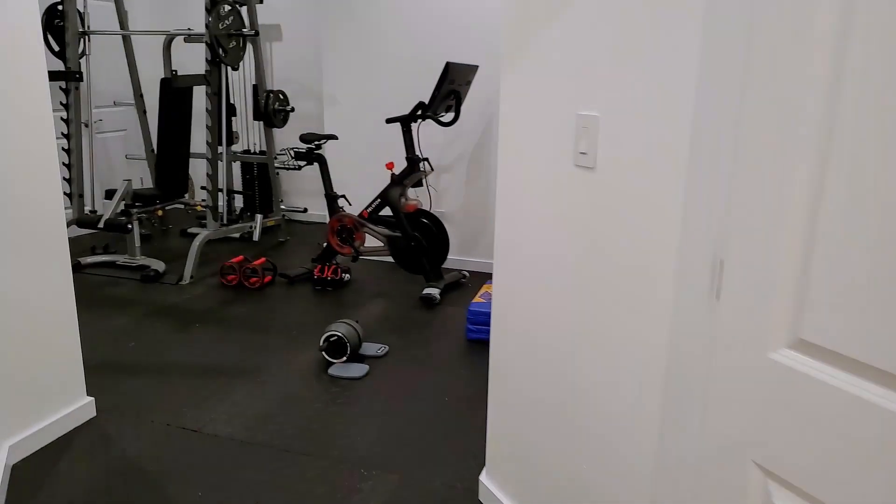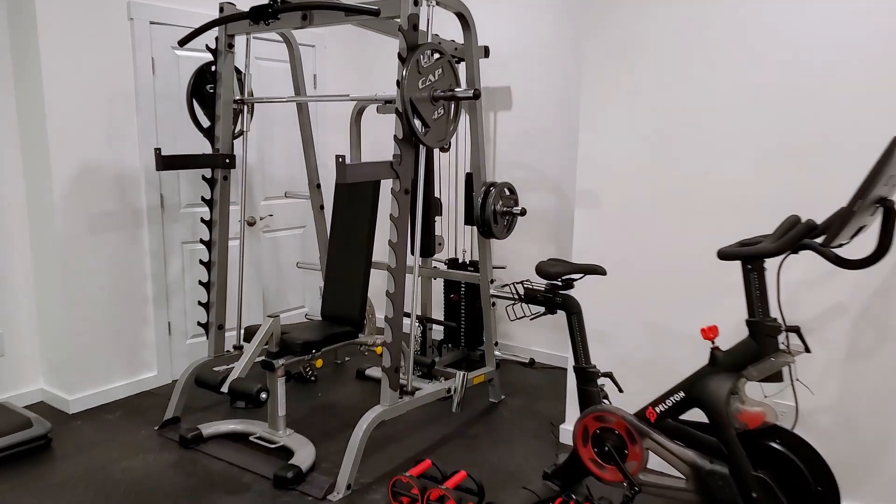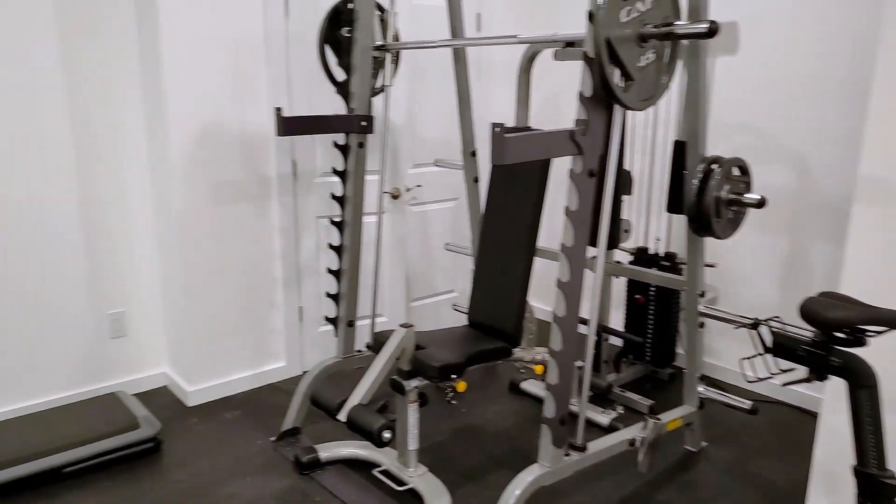The client sometimes feels the need to work out, so we built a small home gym with rubber flooring and a mirror.